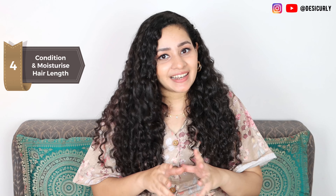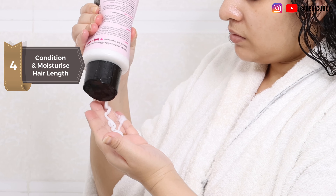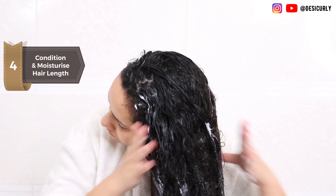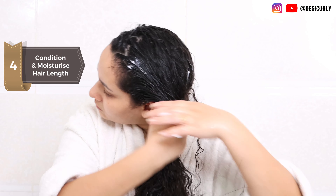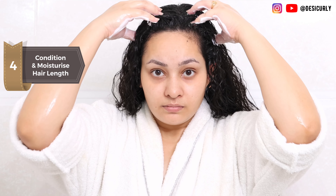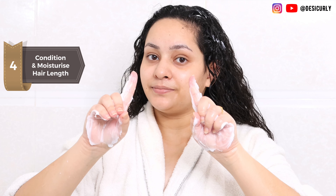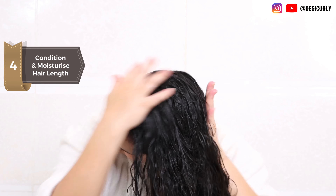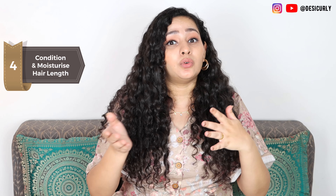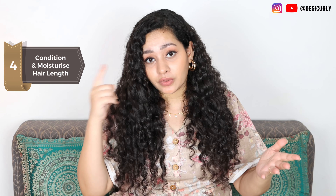The fourth step is using conditioner and stylers as usual. Once you are done with all that scalp care, use your conditioner or hair mask followed by your stylers as usual. Just make sure you are not applying conditioner, hair mask, or stylers directly on scalp — if they touch that's okay, but do not literally put it on scalp and massage, because those are not designed for scalp and we do not want any skin irritation.